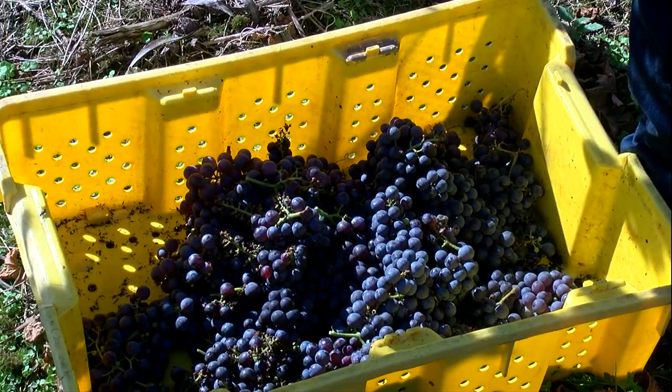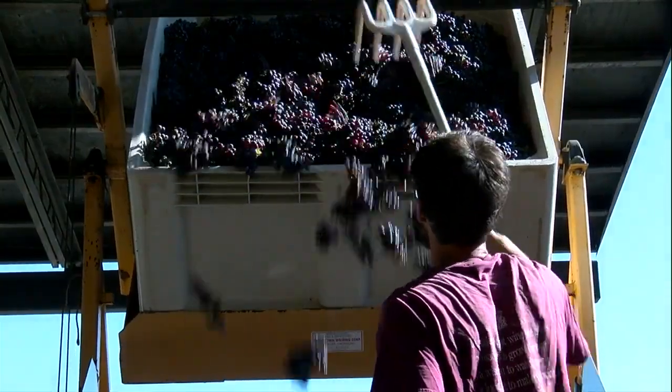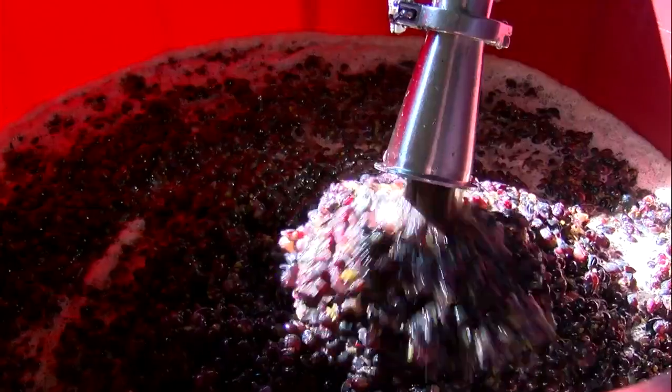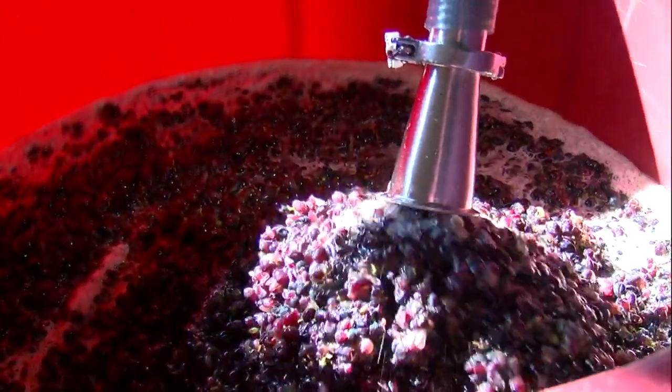We'll take the fruit and process it through the crusher de-stemmer, but pump the must directly into an open bin. The crusher de-stemmer is responsible for crushing the grapes and separating them from the stems. From there, the red grapes make their way into an open bin. These fermentations occur in an open bin fermentation style without going through the press first. The point of this is to extract some tannin and coloration from the skins during the fermentation.